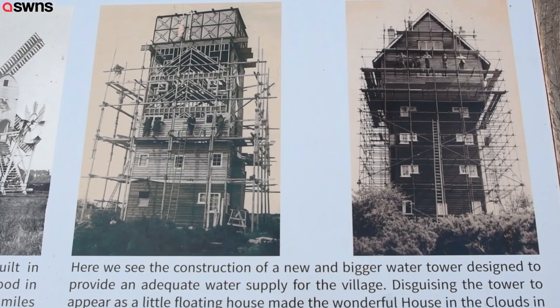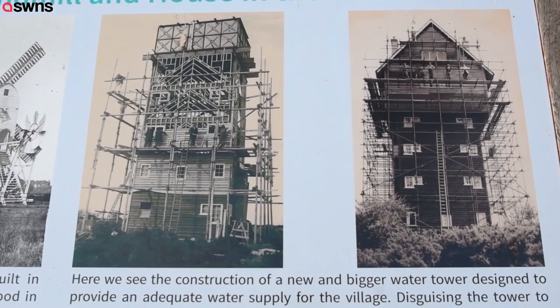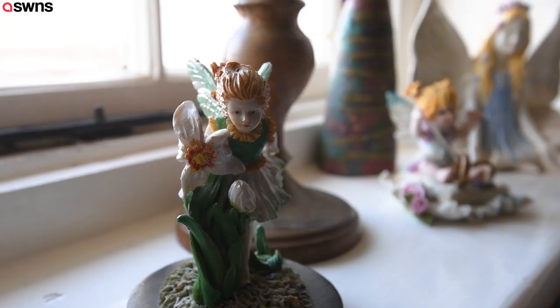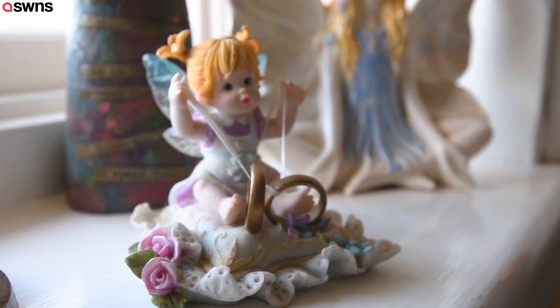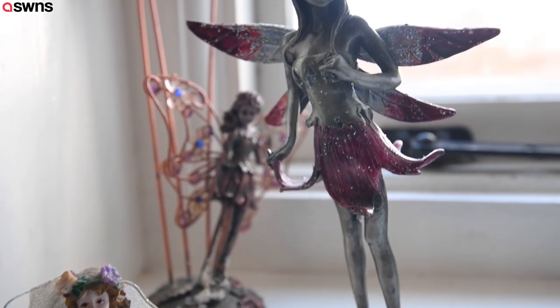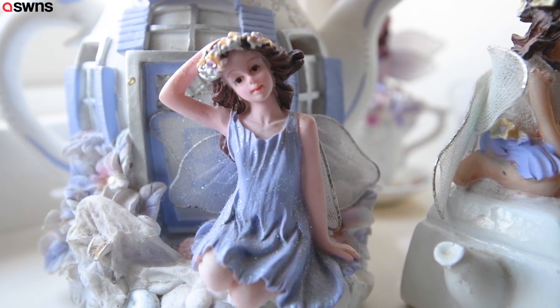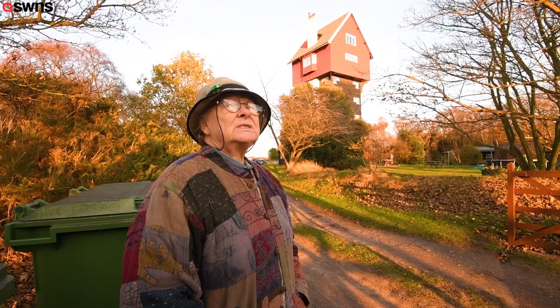He was a very aesthetic man, a friend of J.M. Barrie and people like that — a sort of group of artistic people. He decided to make it into something interesting and covered it accordingly. He didn't want an ugly steel structure in his village.